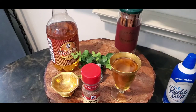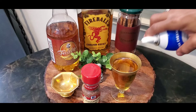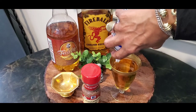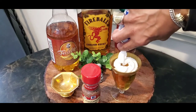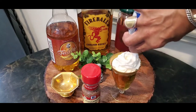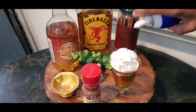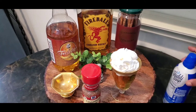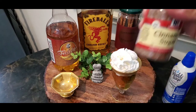Let's put some fireball in here — probably just a shot of it. Of course, I did more than a shot. We're going to top it with some whipped cream. Don't be stingy with the whipped cream. Then we're going to top it with our cinnamon sugar.